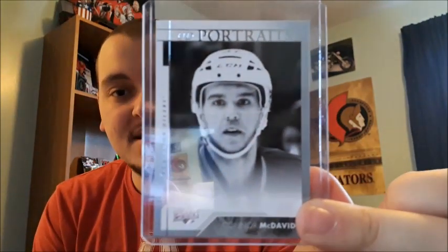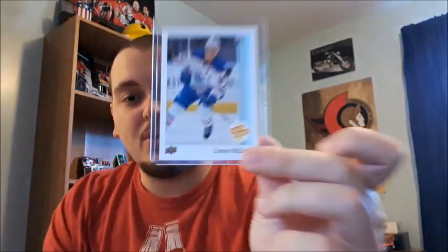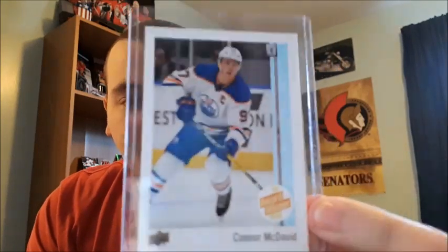I also have his Upper Deck Portraits card. I was really surprised I got this one — I have Ovechkin too and I thought Ovechkin was going to be the top Upper Deck Portrait I pulled, but Connor McDavid is the top one I have right now. It's a close-up headshot, black and white, and I do like the cinematography they used. Amazing.